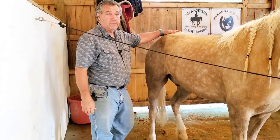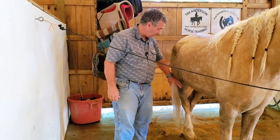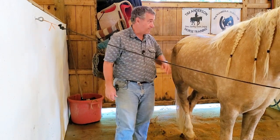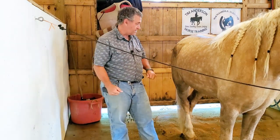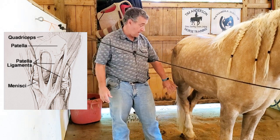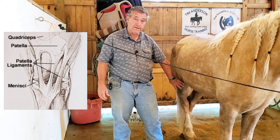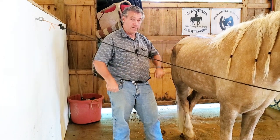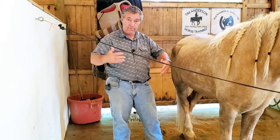So we had the vet come out and take a look at him. Basically, this joint right here is the stifle — and the patella, basically the same thing as the kneecap — right in front is the part of the stifle that lets the horse sleep standing up. It locks that joint. I'm not a vet so I'm using layman's terms, but there are basically three tendons that hold that kneecap in place, and that's what allows the stifle to either lock so they can sleep standing up, or loosen so they can move and work and walk.